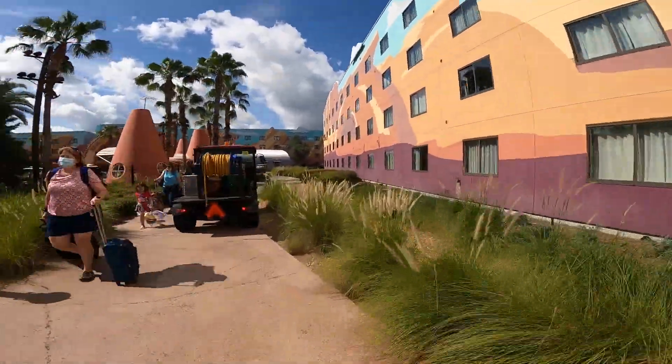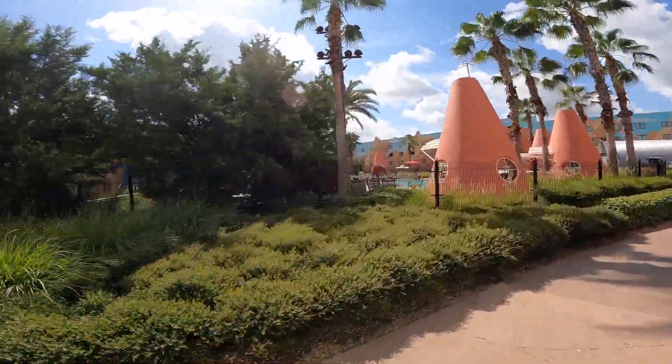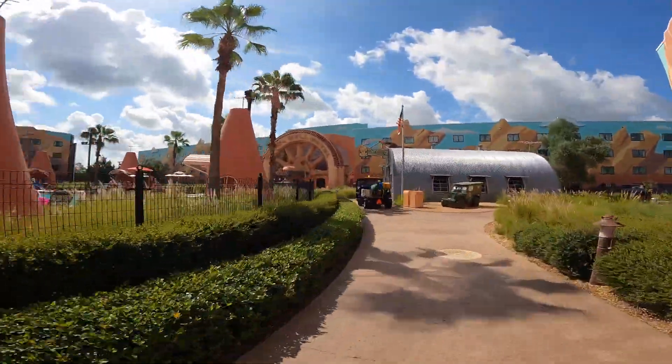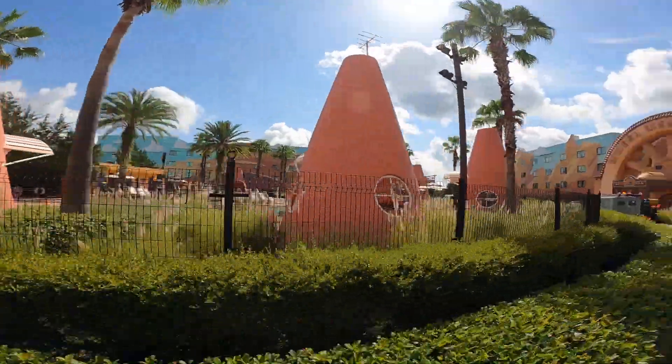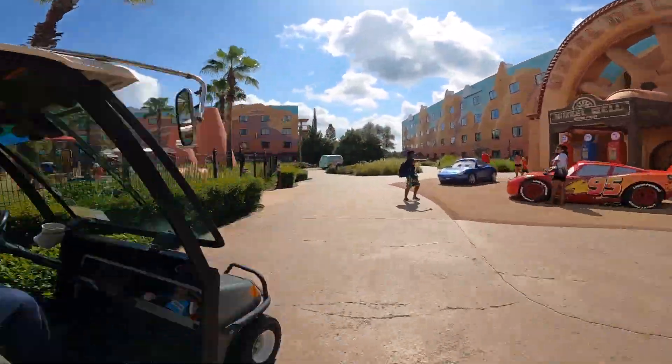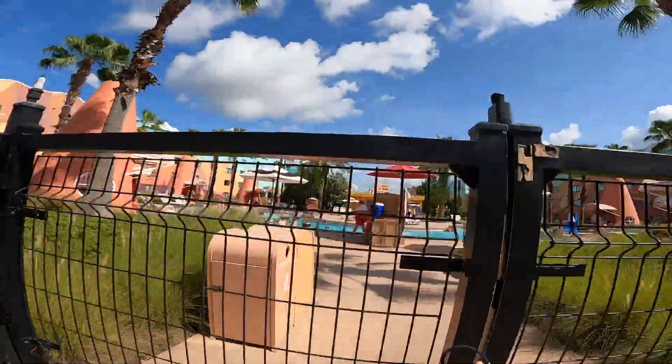The resort is a little bit big, so the walking time to get from your room to the bus stop is pretty far. But overall, if you're looking at value resorts, the Art of Animation is the most expensive but it's also the coolest.